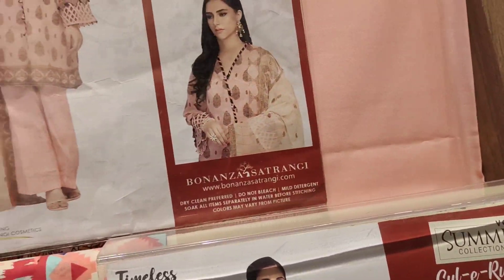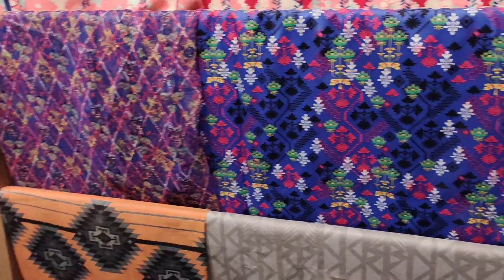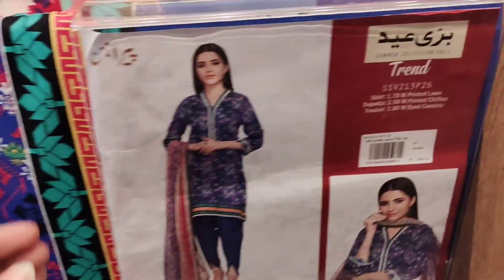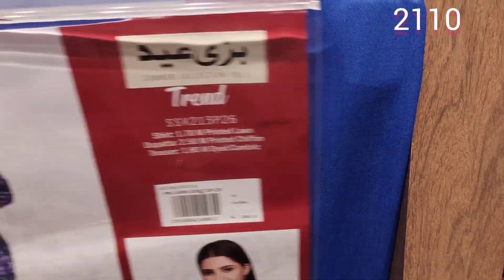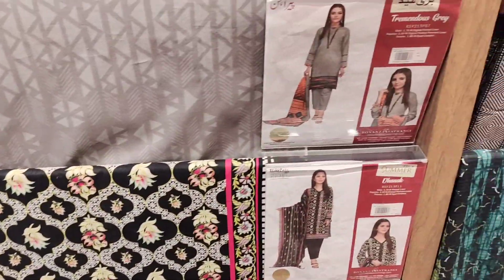It says 35% off. I have mentioned the discounted prices to you so that you don't have any confusion. This one is 2110. That's why I have told you — this is probably with the chiffon dupatta. You can see 20% on some dresses and 35% on others.